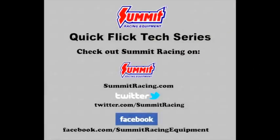There is also a gear selection calculator on summitracing.com under the Expert Advice tab that will help you determine what gear ratio is best for your application. For more Quick Flicks, visit the Summit Racing YouTube channel, visit summitracing.com, follow us on Twitter at twitter.com/summitracing, or like Summit Racing on Facebook at facebook.com/summitracing. Thank you for listening.